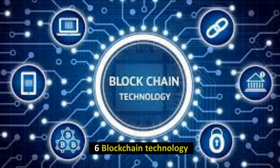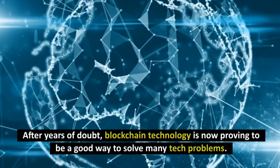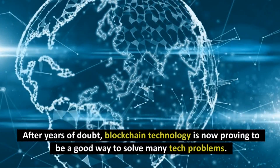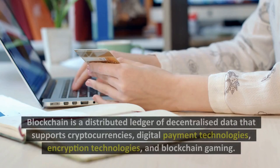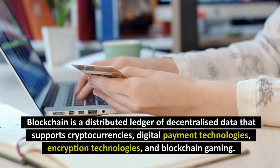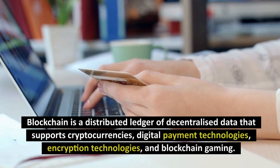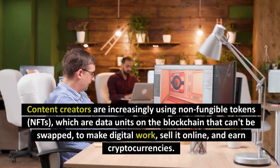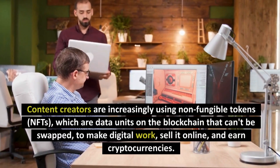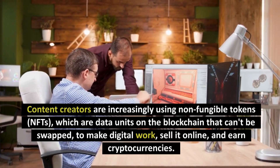Number 6: Blockchain Technology. After years of doubt, blockchain technology is now proving to be a good way to solve many tech problems. Blockchain is a distributed ledger of decentralized data that supports cryptocurrencies, digital payment technologies, encryption technologies, and blockchain gaming. Content creators are increasingly using non-fungible tokens, NFTs, which are data units on the blockchain that can't be swapped, to make digital work, sell it online, and earn cryptocurrencies.